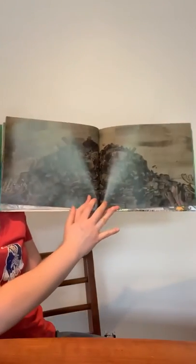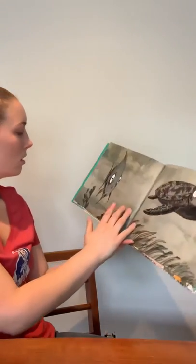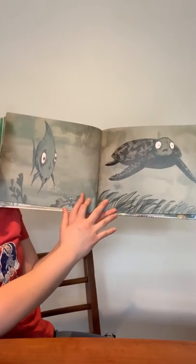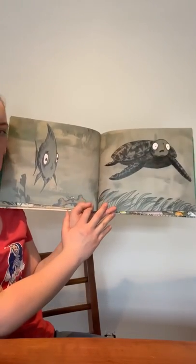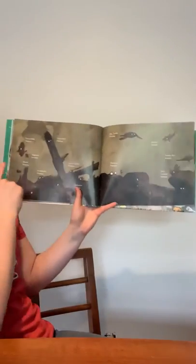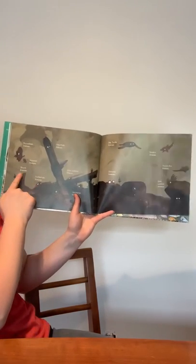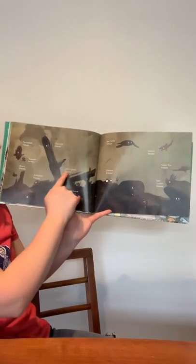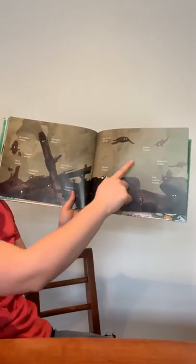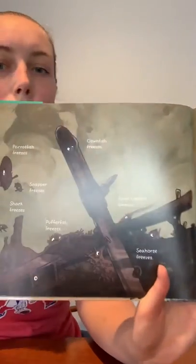Oh no. Do you think the fish are excited about what just happened with the trash in the water? I wouldn't be excited either. Parrot fish freezes, clown fish freezes, snapper freezes, shark freezes, puffer fish freezes, spiny lobster freezes, seahorse freezes, sea turtle freezes, octopus freezes, dolphin freezes, manta ray freezes, even lionfish freezes.